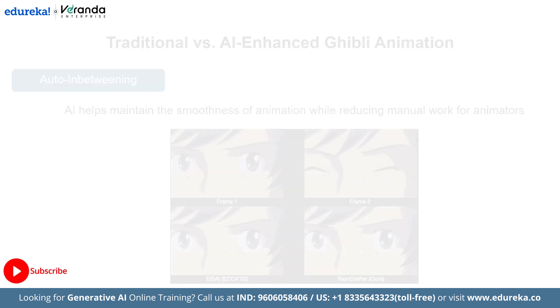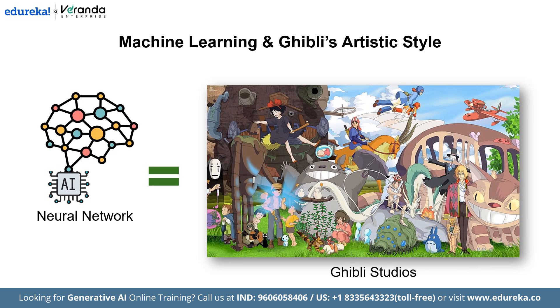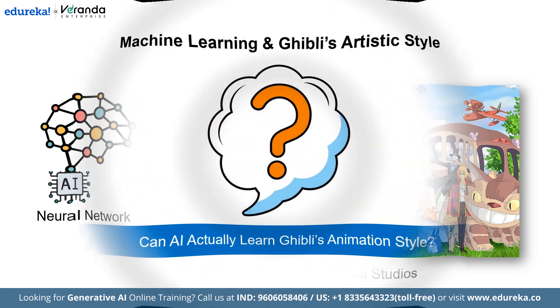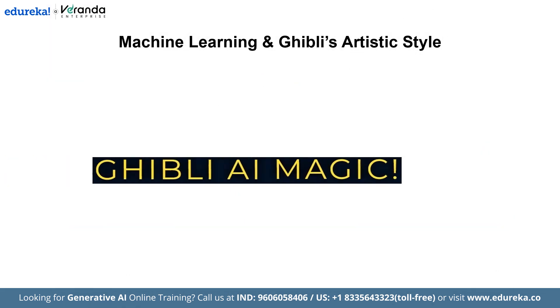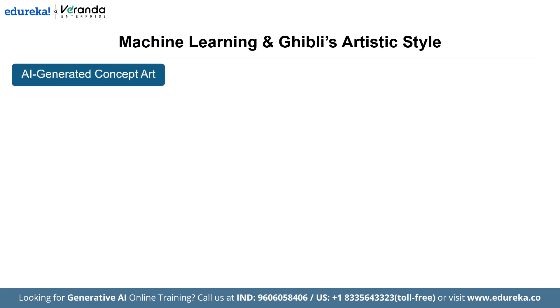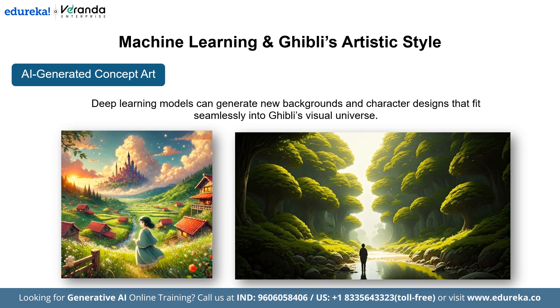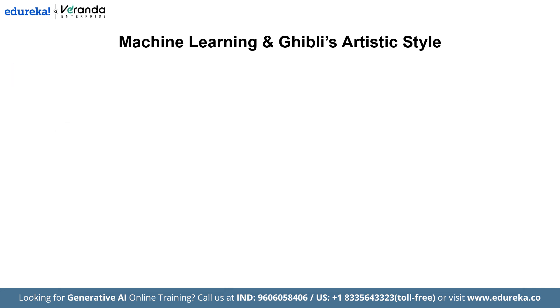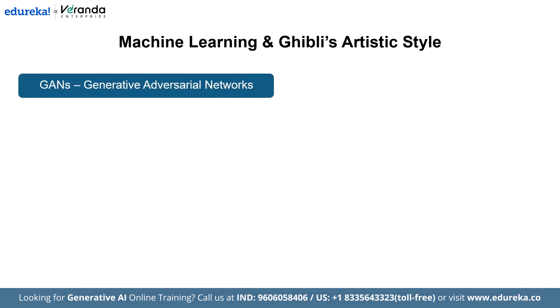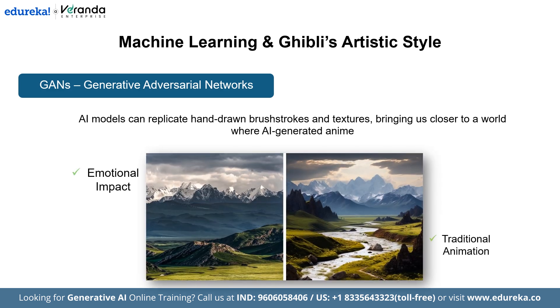Machine learning and Ghibli's artistic style — neural networks are now capable of recreating Ghibli's aesthetic. Can AI actually learn Ghibli's animation style? Yes, it can, and it's happening right now. Deep learning models can generate new backgrounds and character designs that fit seamlessly into Ghibli's visual universe. GANs — generative adversarial networks — can replicate hand-drawn brush strokes and textures, bringing us closer to a world where AI-generated anime can evoke the same emotional impact as traditional animation.